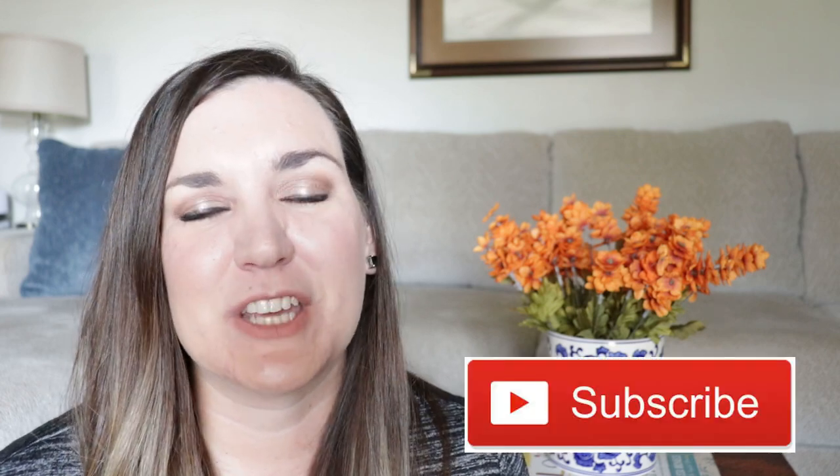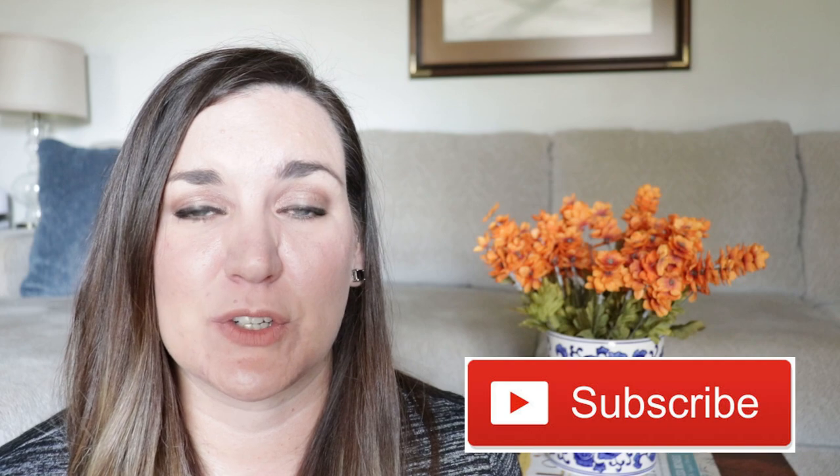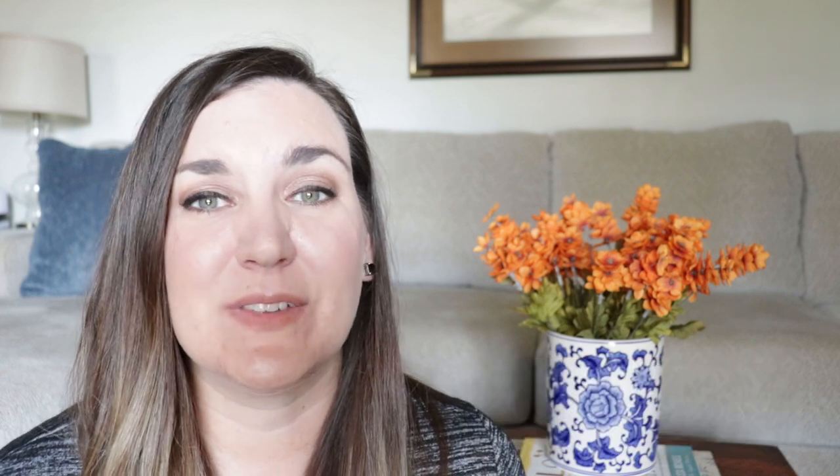Thanks so much for watching. I hope you enjoyed today's video. If you are new to my channel and not already subscribed, please consider subscribing. If you enjoyed this video, please hit the like button — it really helps my channel. If you think your friends would enjoy this, please share it, and I will see you guys tomorrow.